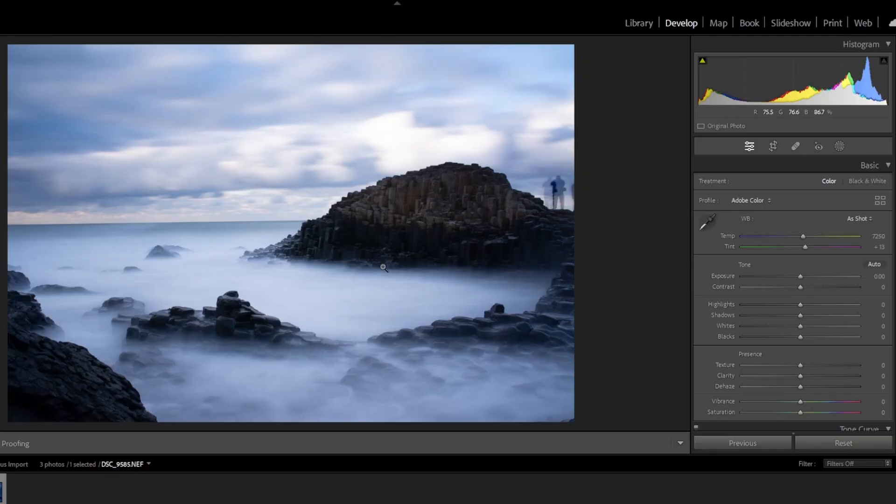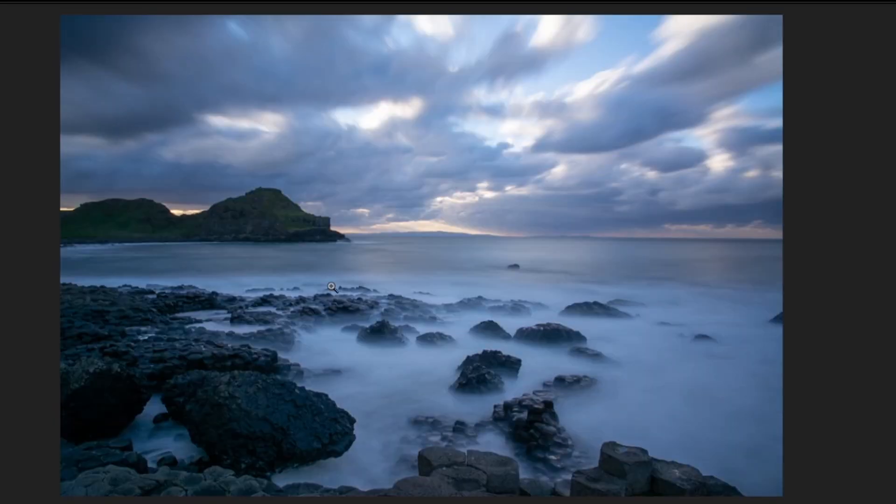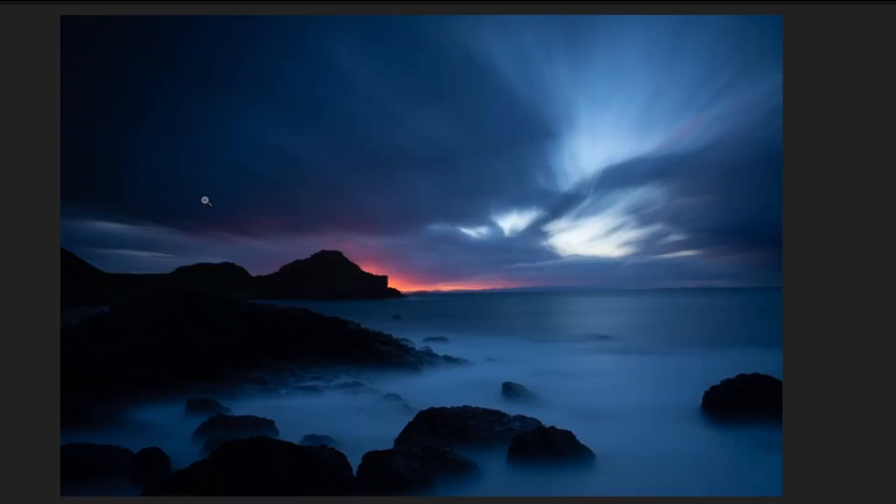We've got three images — I'll probably just pick one to work on. So we've got the first image, and it's the Giant's Causeway in Northern Ireland. It looks a phenomenal place, somewhere I would absolutely love to visit. I'd love to do all the west coast of Ireland. So we've got some long exposure photography going on here and I like them all for their different reasons.